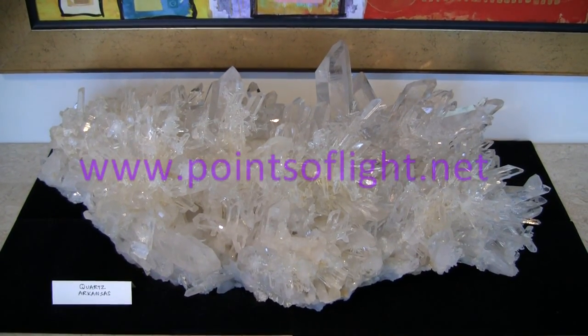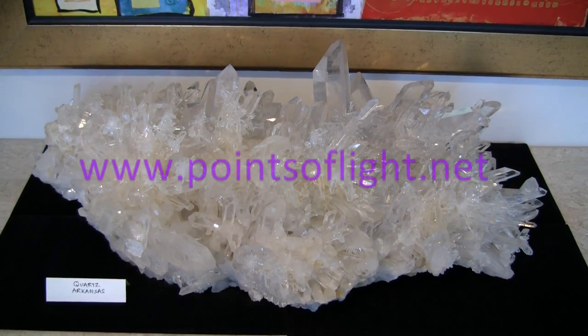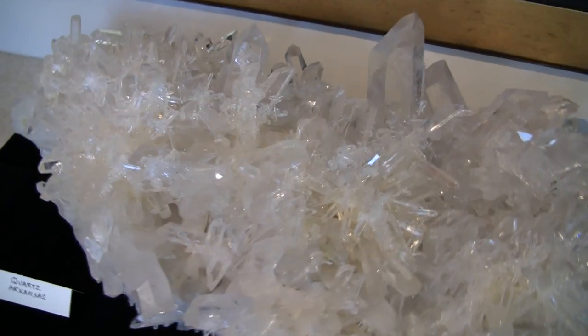Welcome to Points of Light. Today we're going to be looking at the quartz clusters that are one of our specialties and that we're fortunate to have a pretty extraordinary selection of.